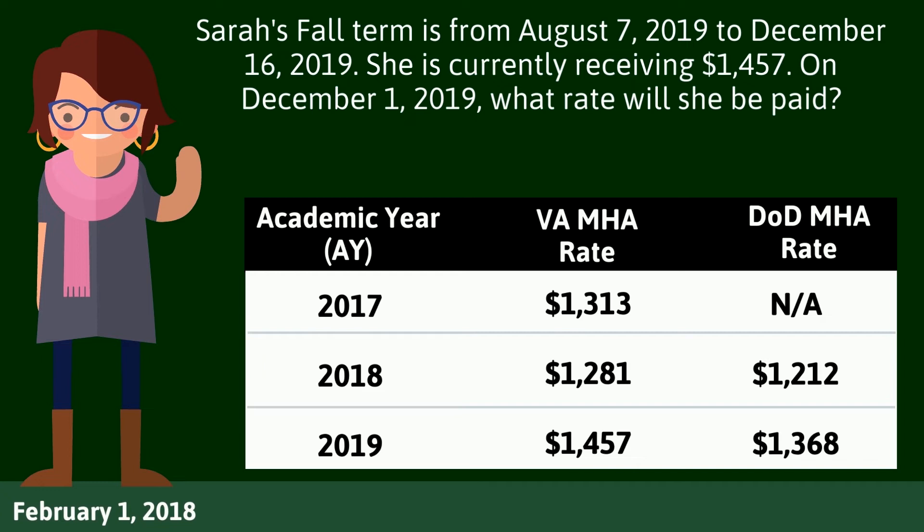First, determine which category Sarah falls under. To do this, we must look at the date she first began using the Post-9/11 GI Bill: February 1, 2018. This tells us that Sarah falls into the second category and will either use the VA rate or DoD rate table. She will receive the VA academic year 2017 rate until the DoD rate is higher or she breaks rate protection rules. On December 1, 2019, Sarah will receive $1,368. She receives the VA 2017 academic year rate until any DoD rate exceeds it or she breaks rate protection. Once the DoD rate exceeds the VA rate, which occurred in 2019, she will receive the DoD rate going forward.